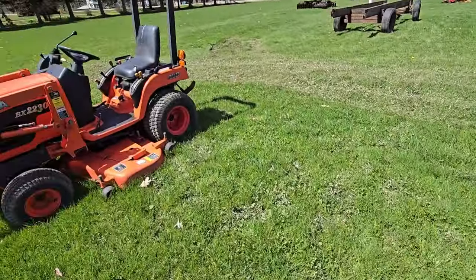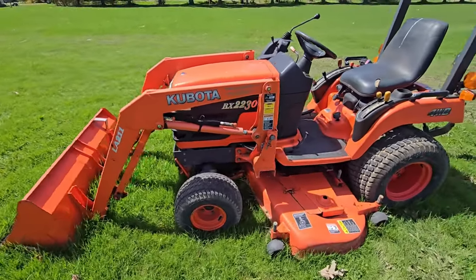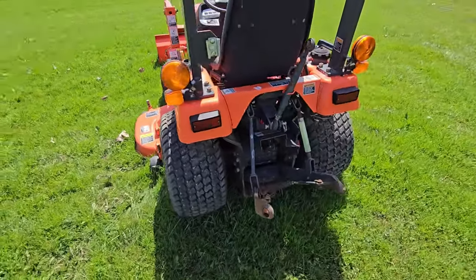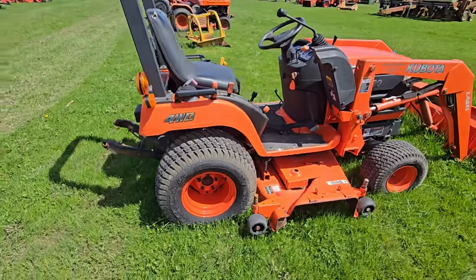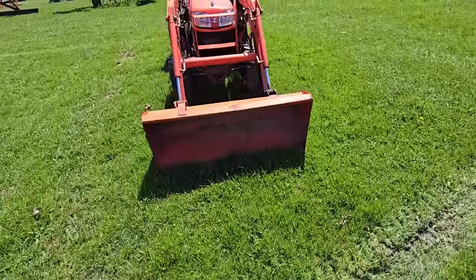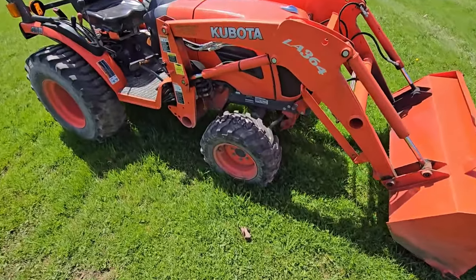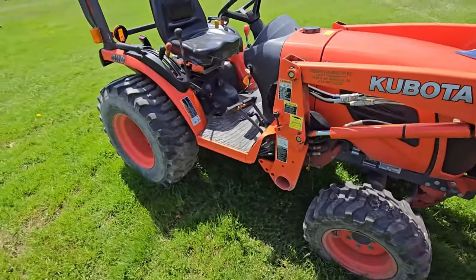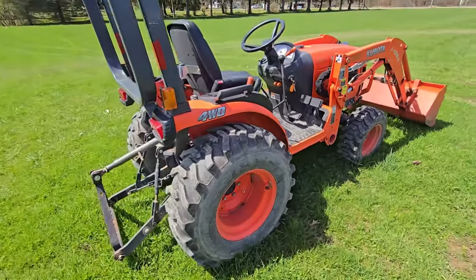Here's a BX-2230 loader, belly mower, four-wheel drive, three-point hitch. A lot of these little mowers at this sale — of course, like I said, they're a Kubota dealer. Here's another Kubota tractor: this one is a B-2620 front-end loader, four-wheel drive, three-point hitch. Nice.